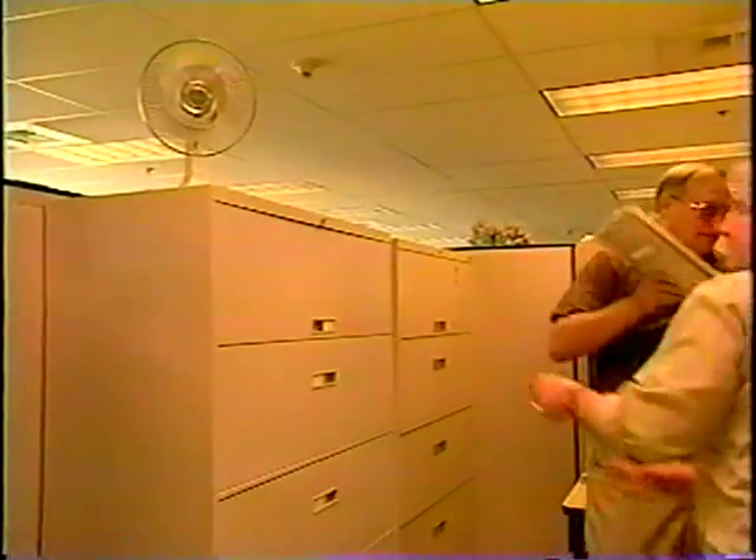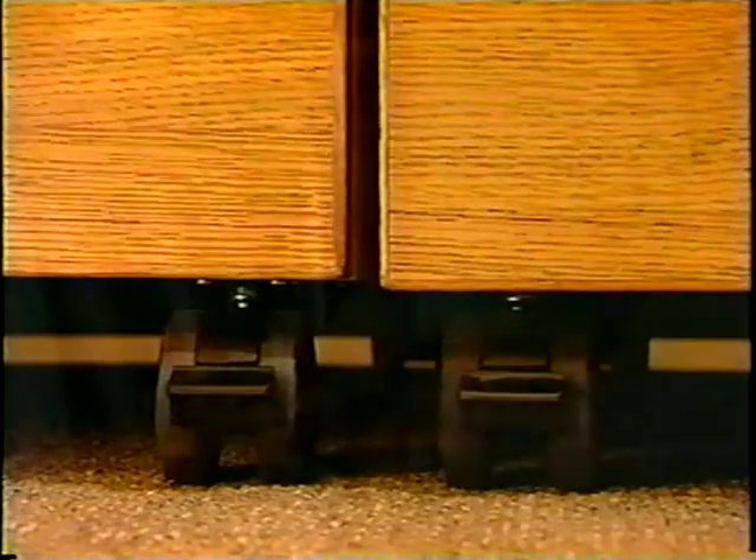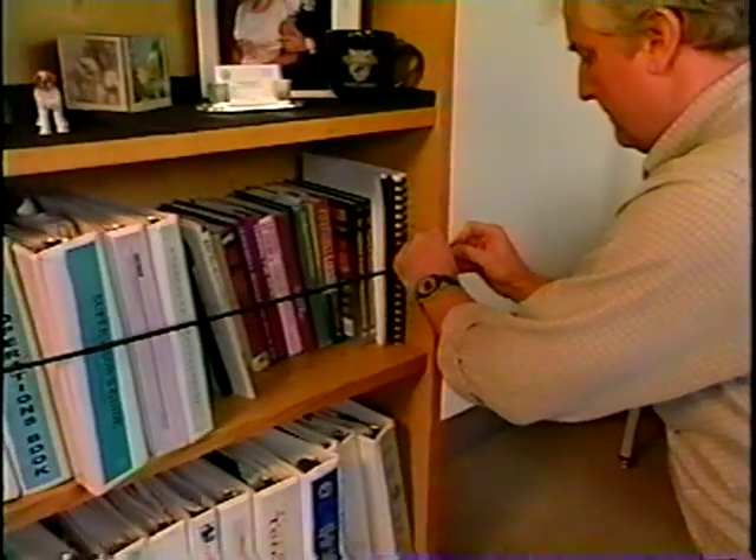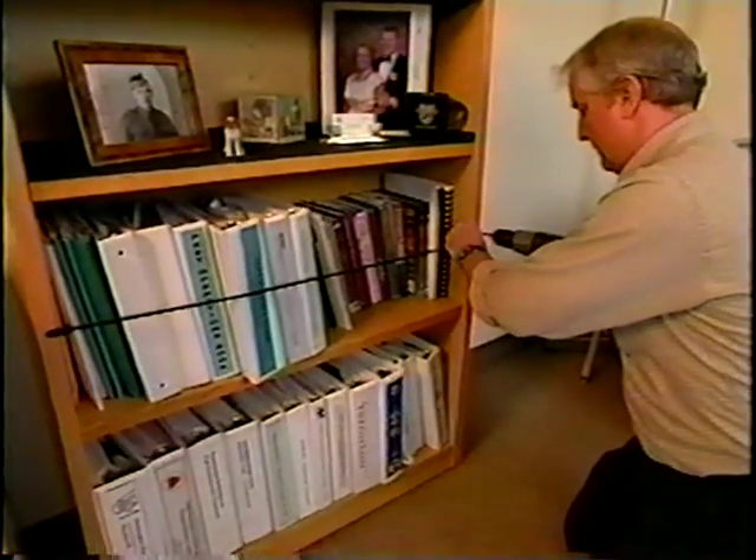Heavy objects should be moved from overhead cabinets or storage areas. Rolling carts should have their wheels locked. Bookcases should have bungee cords or guardrails to keep books from tumbling off the shelves.